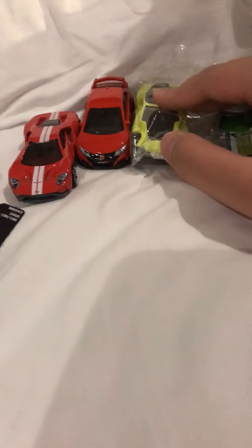Okay, I hope you enjoy my video opening these cars. Sorry about the ones I didn't open. See you next time, bye!